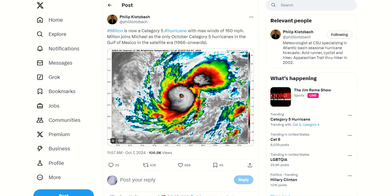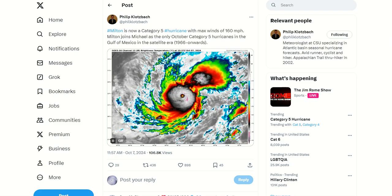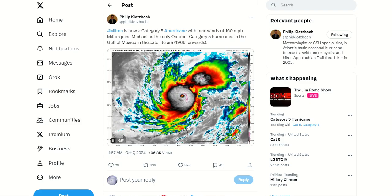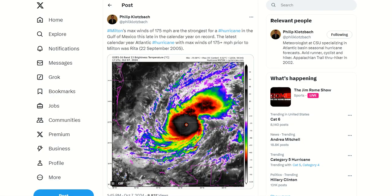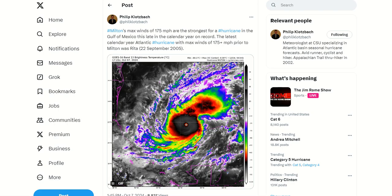Michael's name was retired in 2018, and when we use the list six years later, the name is Milton — so that's a little trivia for you. Phil Klotzbach also states that Milton's maximum winds of 175 mph are the strongest for a hurricane in the Gulf of Mexico this late in the year on record. Hurricane Rita's winds on September 22nd, 2005 were the previous record.